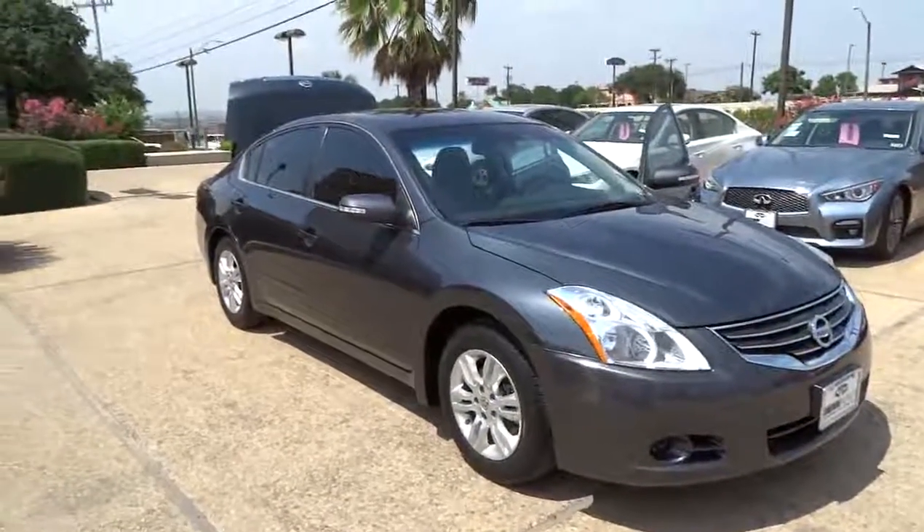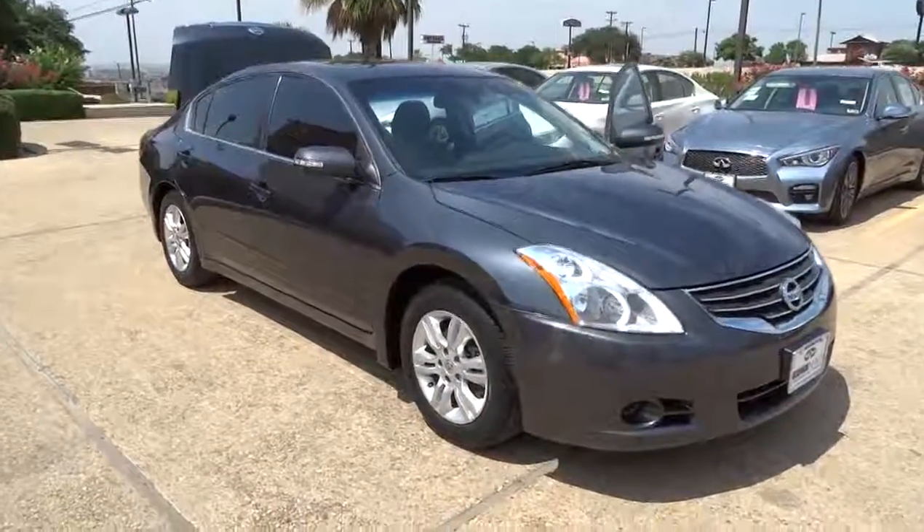2011 Altima. The Nissan Altima offers advanced features to make life easier, including push-button ignition, which comes standard.